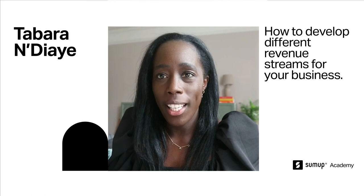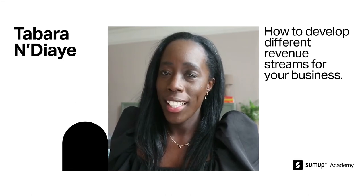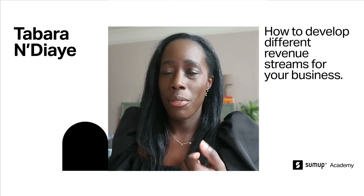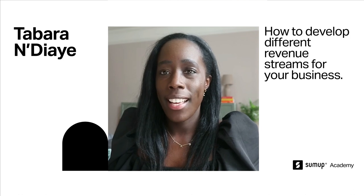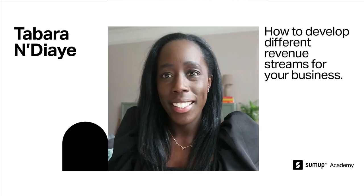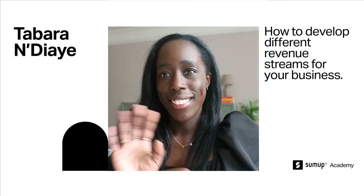That's it for me — that was my last question. Thank you all so much for watching. I really hope I've shed some light on building different revenue streams. This was loads of fun. Thank you so much, bye!